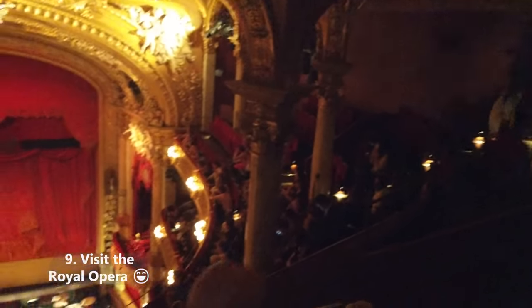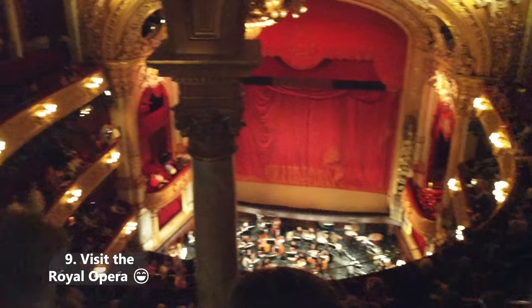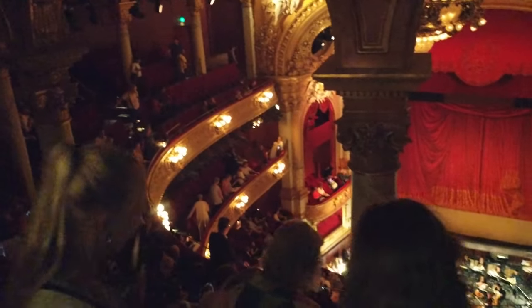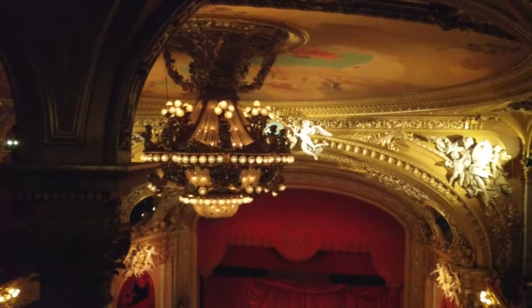Flex your pretentious sphincter in the Royal Opera House. Even if you don't care about opera at all, just visiting this cool building is worth it, I think. Tickets can be pretty cheap as well if you book early and don't mind sitting behind a pillar.